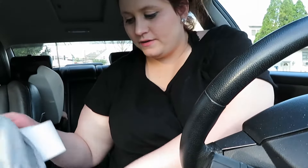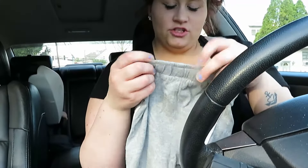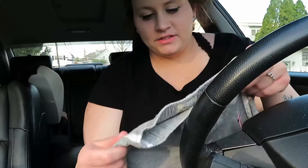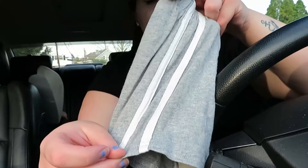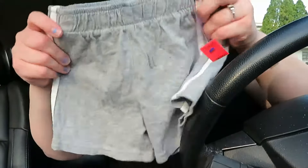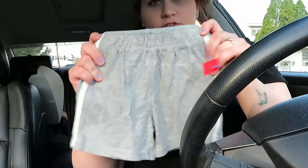Next thing I got were these — these are Children's Place as well. Just little gray shorts, a little bit wrinkly, but I can just wash them and they'll be fine. They have white stripes down the side. These were $2 — like I said, all the shorts and all the shirts were $2.